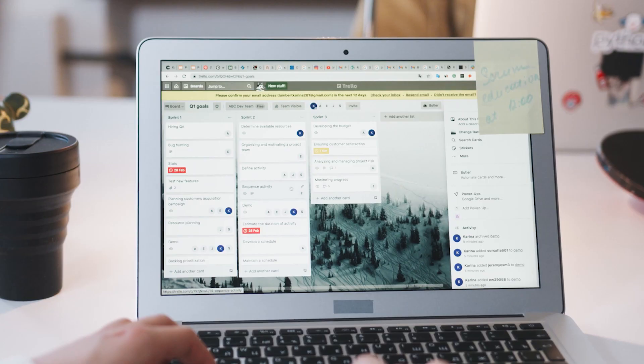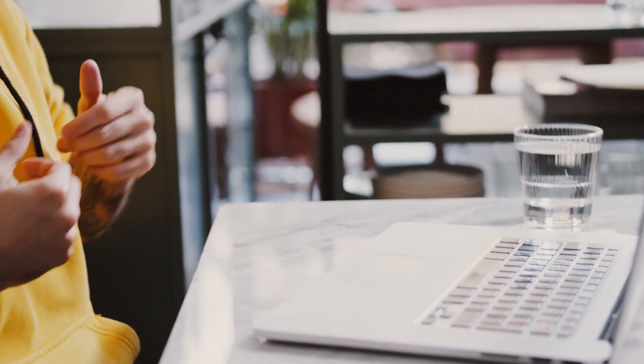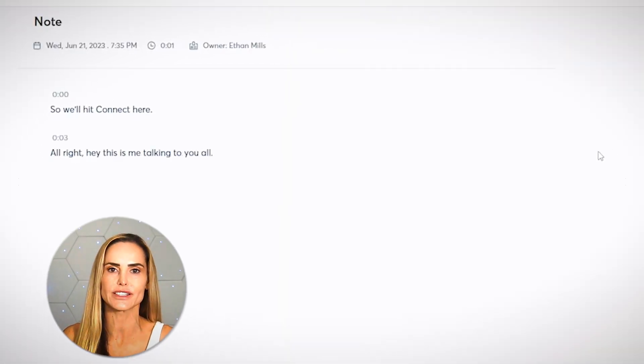It's a go-to productivity hack for project managers, students, and busy professionals who need to keep track of every detail without having to take notes during the meeting. Compared to other tools, Otter's live transcription and collaboration note-taking features make it a powerhouse for productivity.